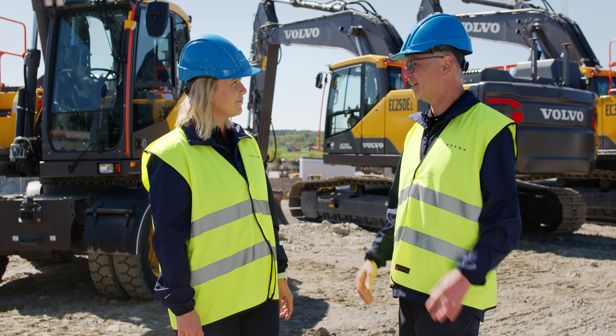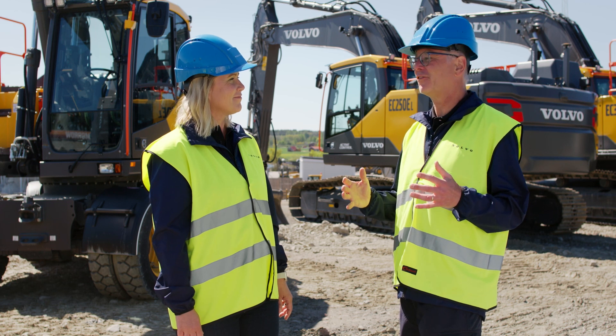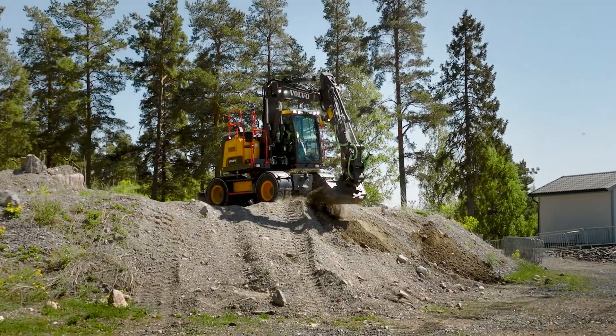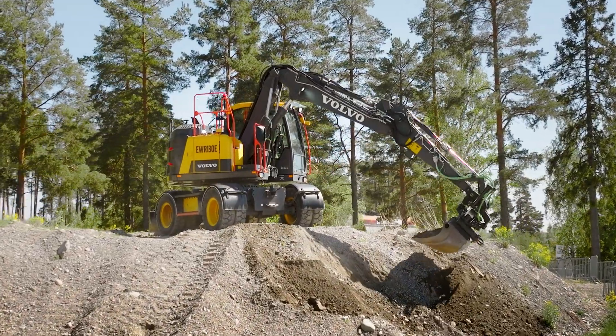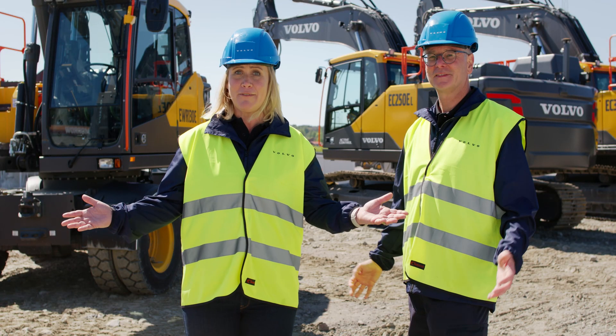On the wheeled excavator, as I mentioned before, it is definitely built to work in confined areas. It has incredible stability with the small compactness of the machine. It's unbelievably good. Thank you so much. Well, there you have it.